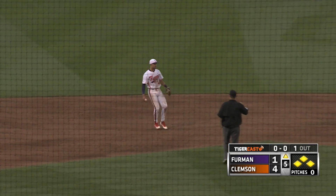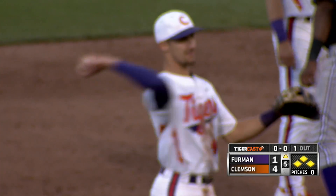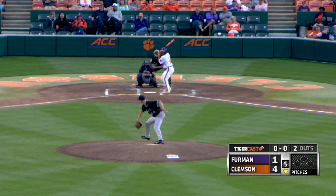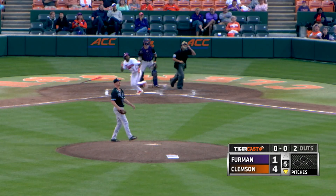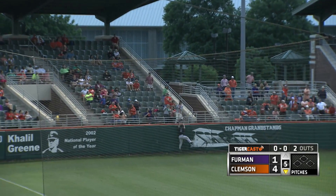One out, Crawford kicks and deals — a line shot, leaping grab! No, he picked it up and popped it to himself and caught it basket style. Oh, what a catch by Eli White! High drive left field, Jordan Green backing up, looking up, leaping — it's gone!